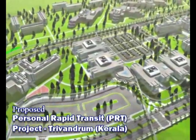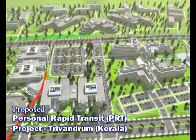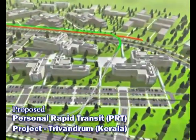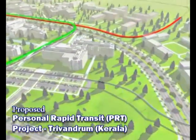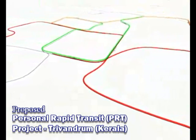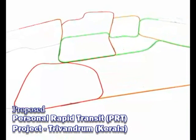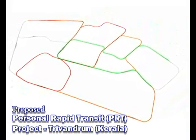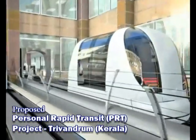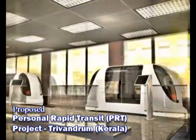PRT allows complex transit networks, weaving tracks around buildings with tight turns, bringing transit right to the front door and placing many stations close together. Tracks don't have to go simply in a straight line. The network accommodates non-stop, point-to-point, direct service to all stations, every time. ULTRA stations can be located adjacent to buildings or even directly on the second floor, further increasing convenience.